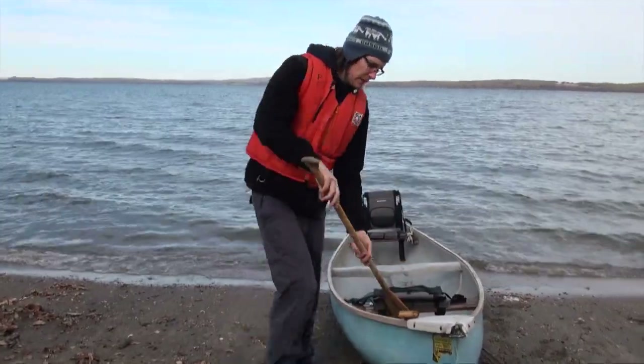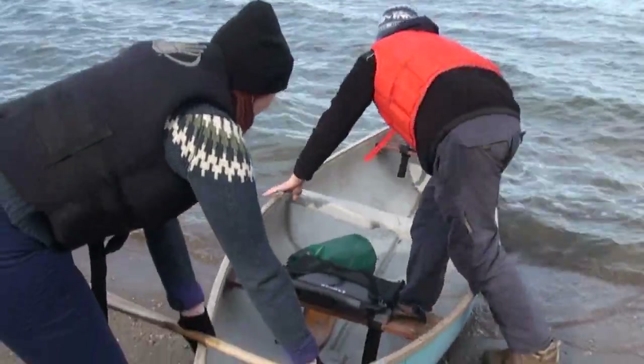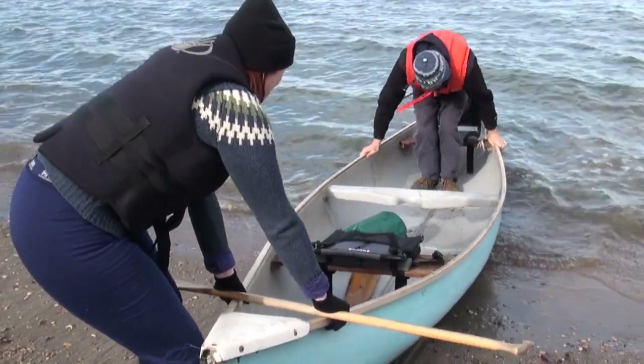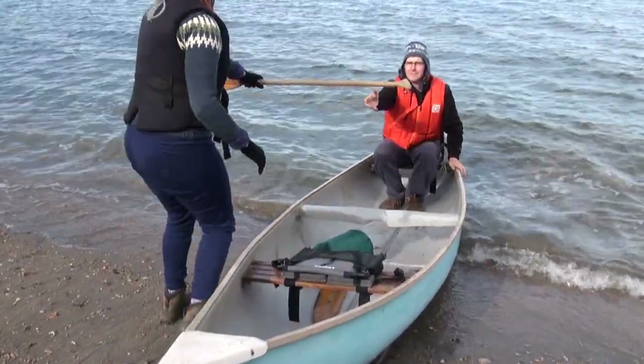Once you are ready to go and everything is loaded into the boat, put on your life jacket and get into the canoe carefully, starting with the person at the rear. The person should be the more experienced paddler or more coordinated person, and it is best if they are the heaviest.